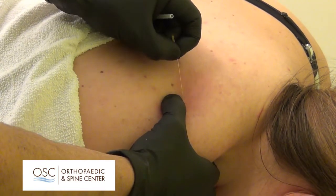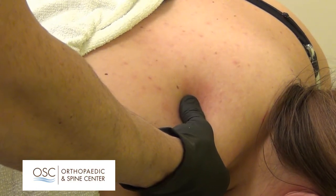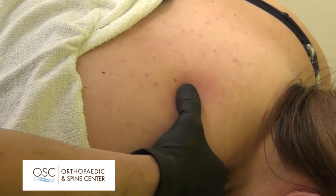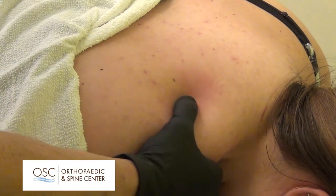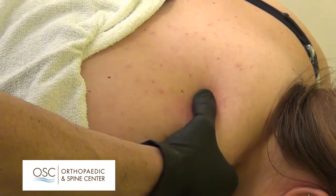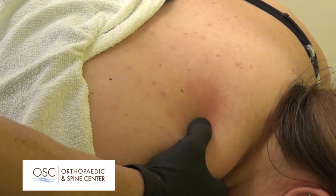Do you see those? Now there's much more movement, and I'm applying just about the same amount of pressure right through that muscle. I'm not getting that same type of resistance that I was getting before.